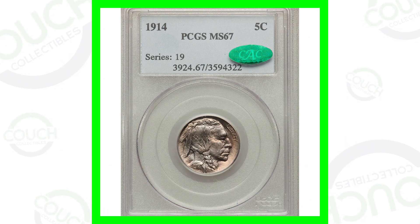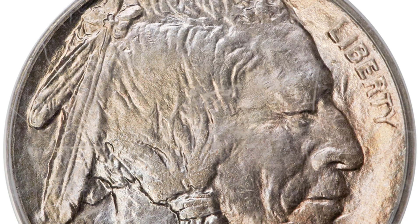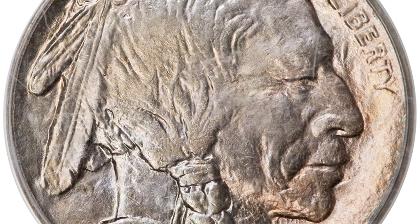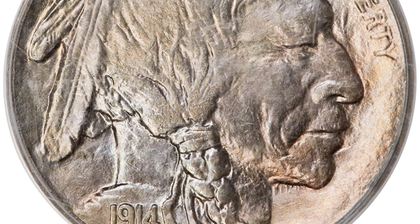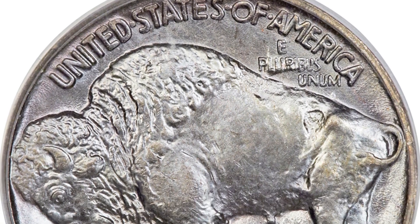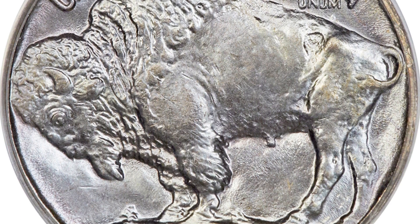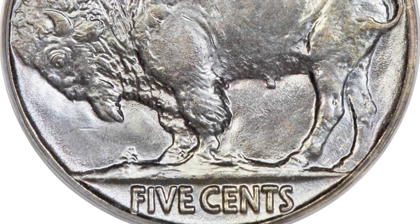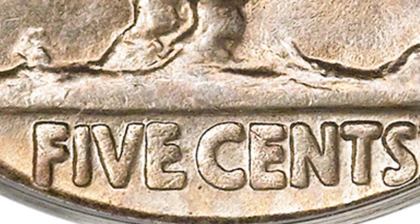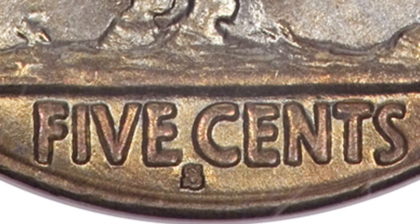Starting off with the 1914 Buffalo nickel — this coin is valuable because of its condition and high grade. This is the no mint mark variety. In 1914, over 20 million were made for the no mint mark, 3.9 million for the D mint mark, and 3.4 million for the S mint mark. The mint mark is located at the bottom of the coin, either no mint mark, a D, or an S under the words 'five cents.'